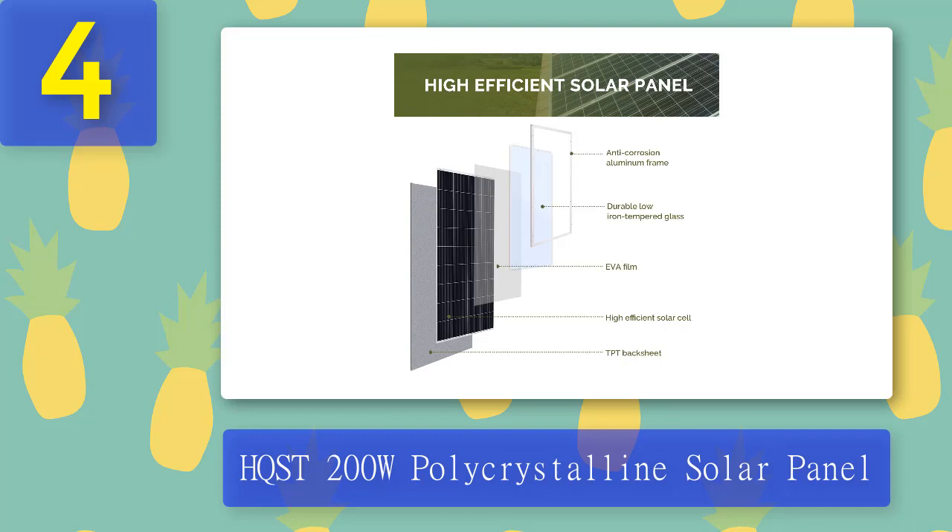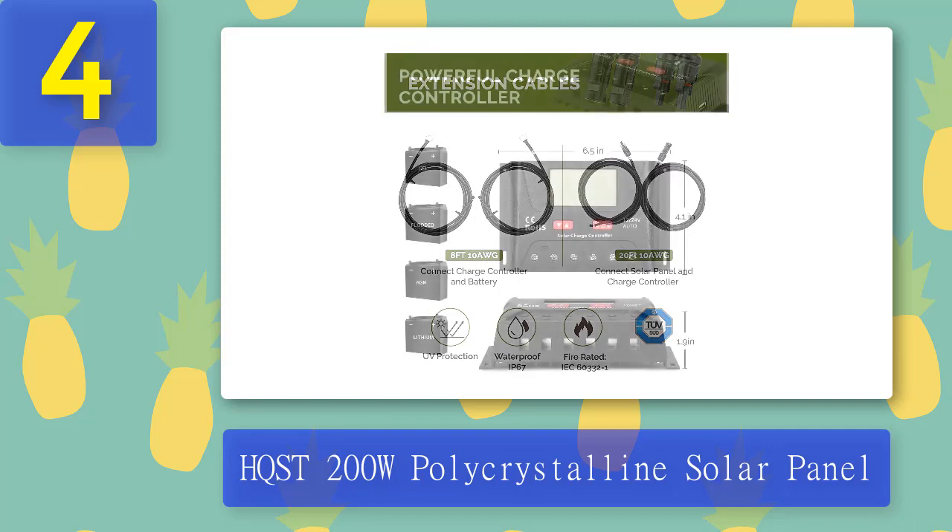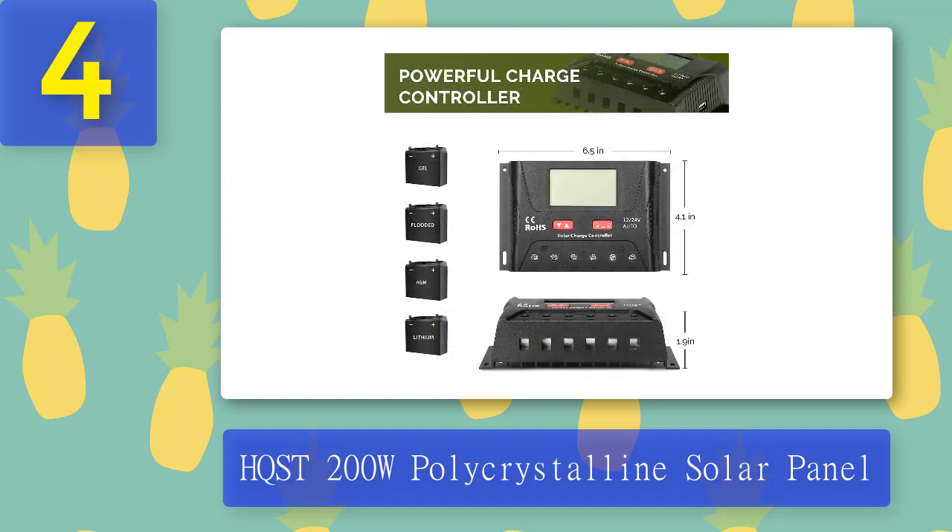It ensures the solar cell is insusceptible to wear and tear, giving you more years of powerful and reliable use. The high output 200 watt solar panel is engineered to be flexible, water and weather resistant, and can withstand even high wind speeds. The solar panel works day and night, all year round, even on cloudy days or if it's raining. It is perfect for use on boats, RVs, cabins, and homes. It comes with pre-drilled holes that make installation easy without any hassles.